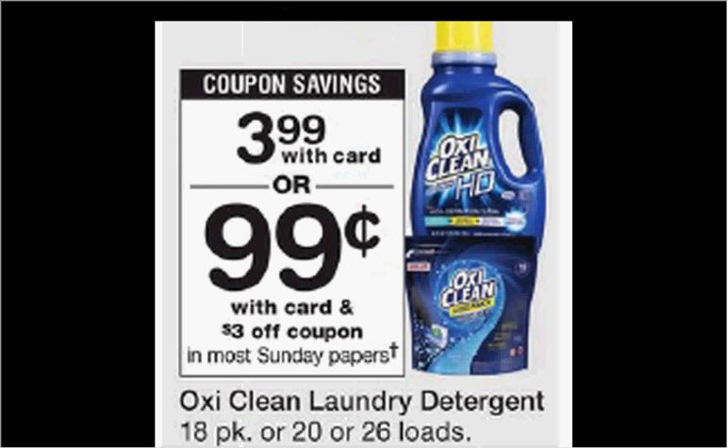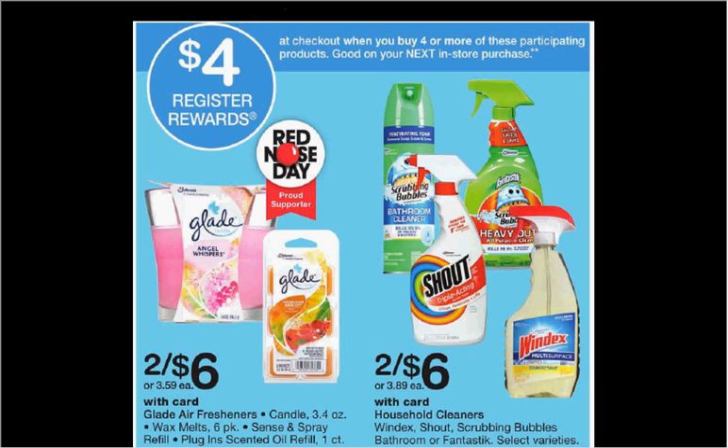The OxiClean laundry detergent is $3.99. There's a $3 off coupon in today's Smart Source, making it a dollar. When you purchase four or more participating products, you'll get a $4 register reward. Pictured are Scrubbing Bubbles on sale two for $6 this week. There's a $1 off coupon at coupons.com or a $2 off two coupon in your Smart Source of May 7th. If you buy four and use the appropriate coupons, you'll pay $8 out of pocket and get $4 back as a register reward — like getting each thing for a dollar.